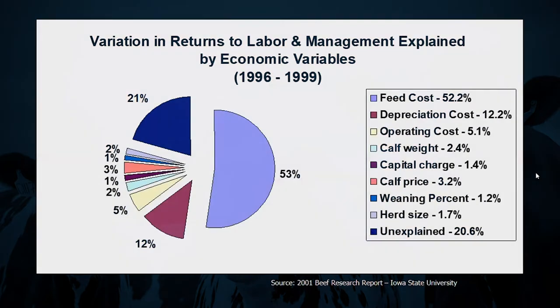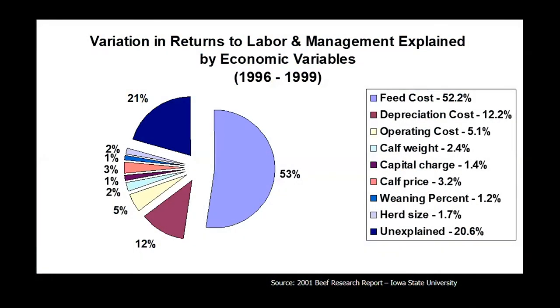We need to figure out the why. Data from Iowa State illustrates what a lot of cattle producers already realize: the variable with the highest impact on profit and loss is feed cost, and out of feed cost, the largest portion of that is winter feed cost — the stored feed cost.